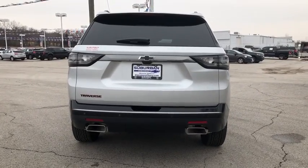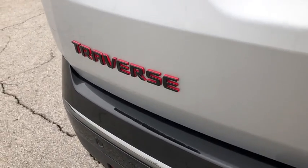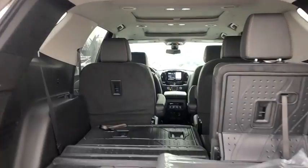Anti-lock braking system, traction control, stability control, power passenger seats, remote engine start, keyless entry, navigation system, steering wheel audio controls, and backup camera.